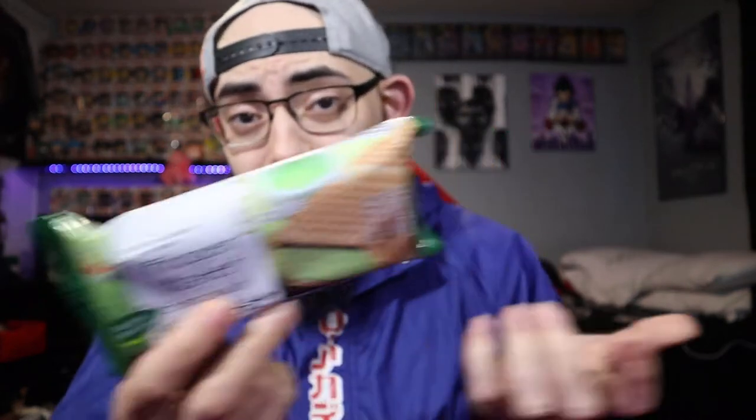Taiyaki can be either frozen like this ice cream sandwich, or served hot with many different ingredients like custards, red beans, and now they even have Nutella versions here in the US. But yeah, this one I'm excited for — let's not waste any more time and get into it.